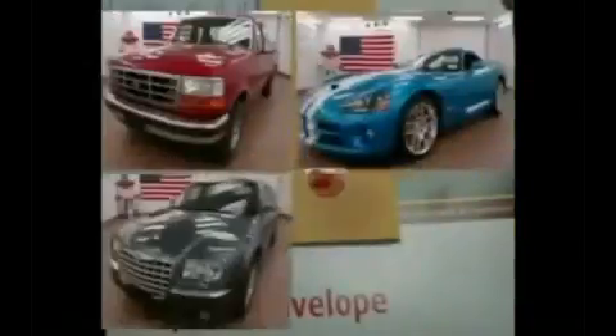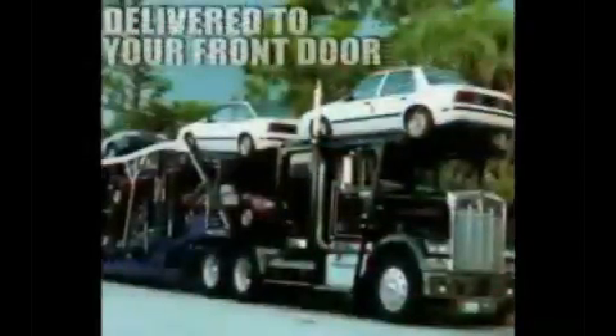Browse our inventory, apply for credit, get your trade appraised, select the vehicle of your choice, and have it promptly delivered to your front door.